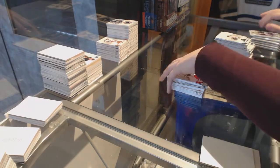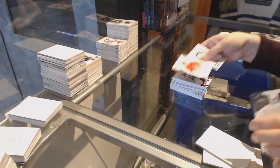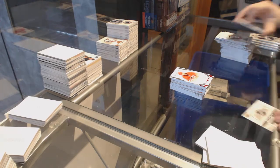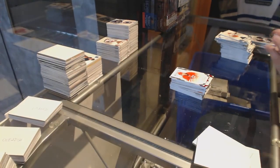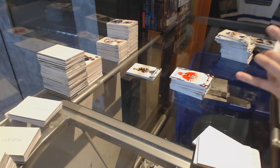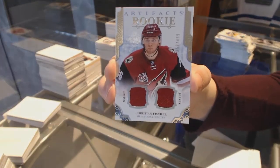Number to 299, Charlie Coyle for the Minnesota Wild. Rookie number to 999, Lucas Wallmark for the Carolina Hurricanes. We've got a rookie redemption wild card, number red 219, which will be a random at the end. We've got the final patch of the case — a rookie dual jersey for the Arizona Coyotes, Christian Fischer.